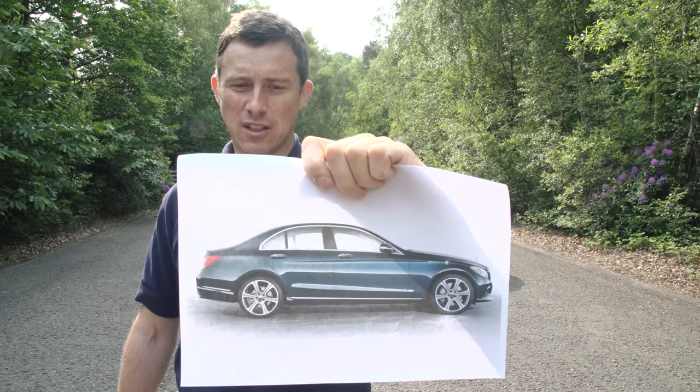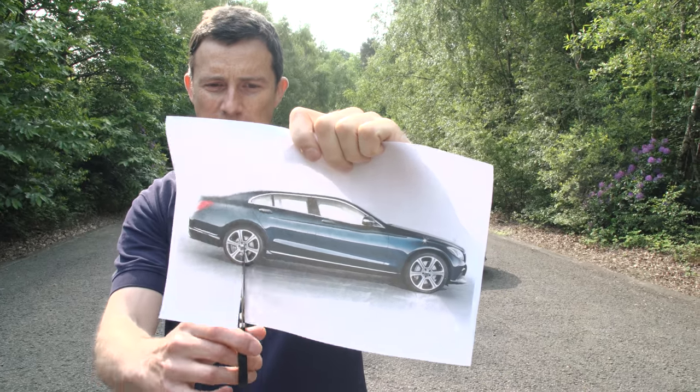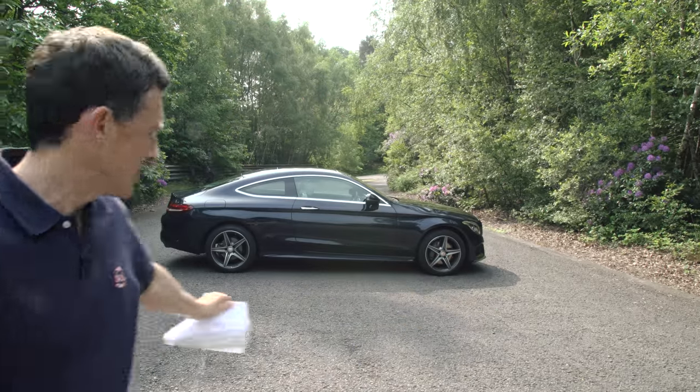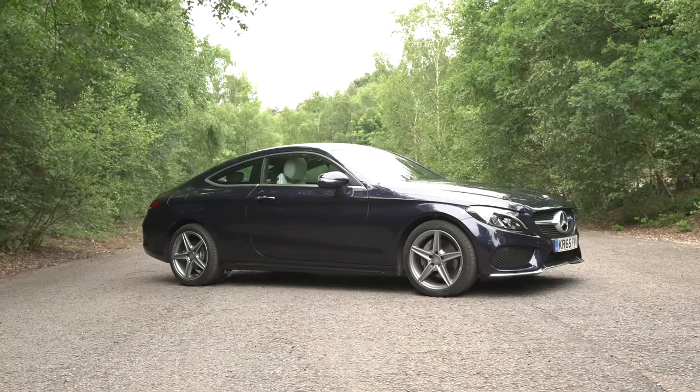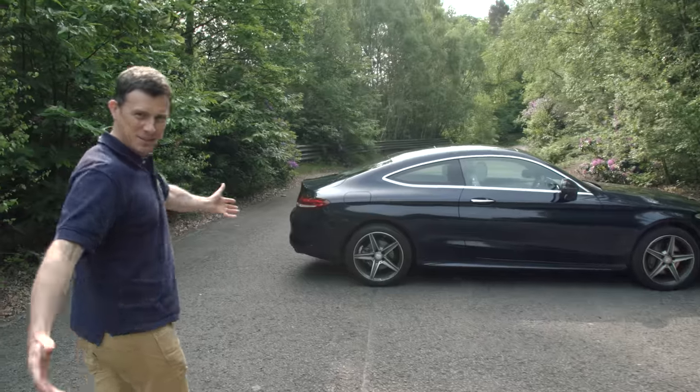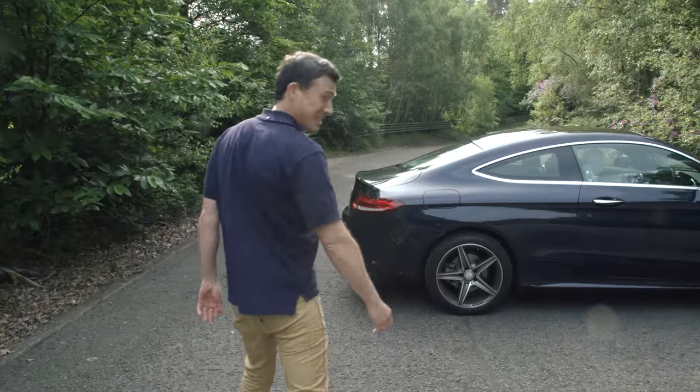The word coupe is French for cut and that's exactly what Mercedes has done to its C-Class to produce the rather lovely C-Class Coupe. Now the saloon is already pretty blooming lovely but this one turns up the wow factor all the way to 11.